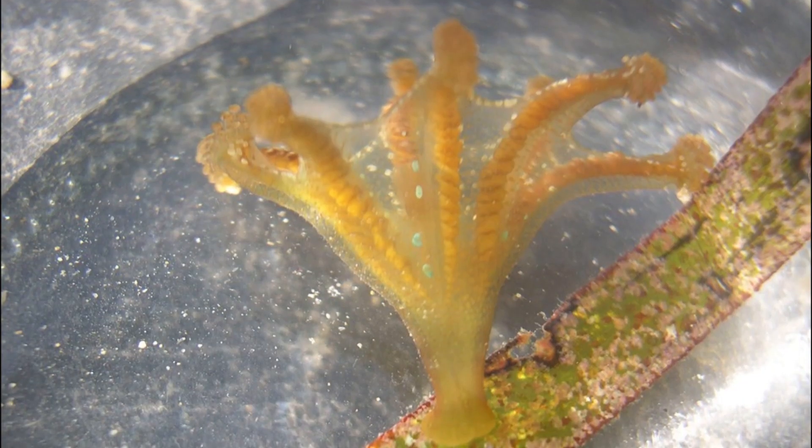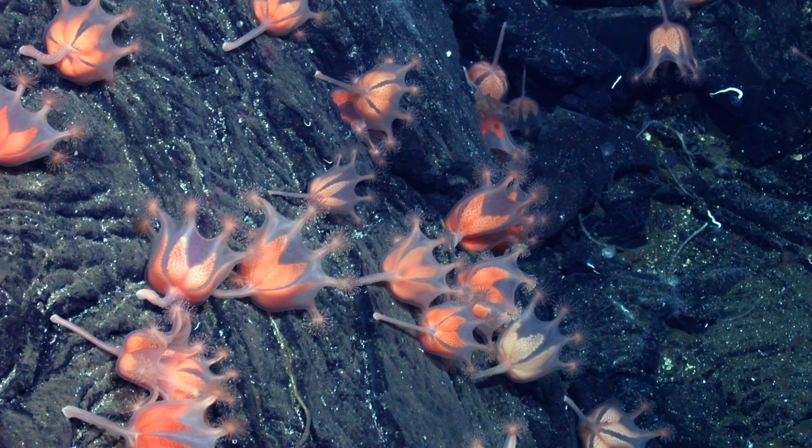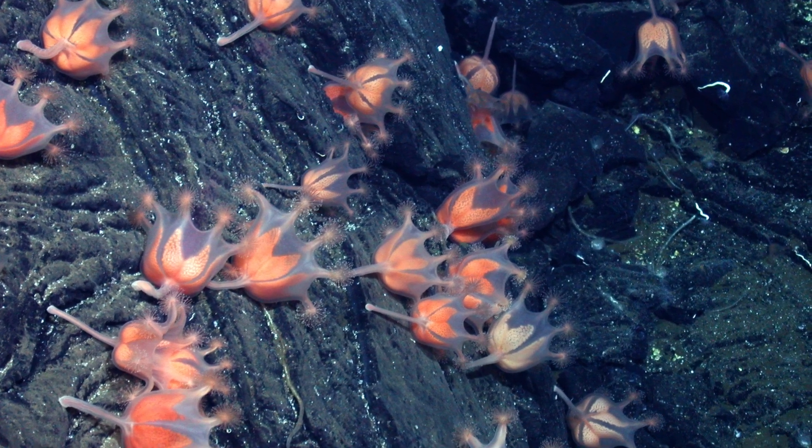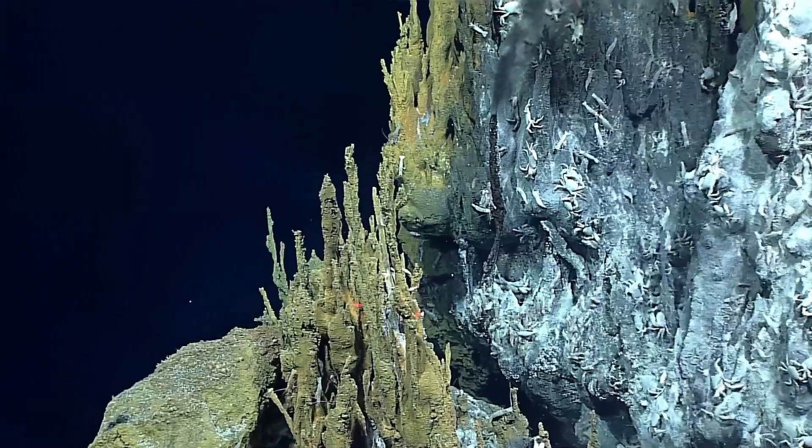Stalked jellyfish are typically small and solitary, growing around 4 inches tall. However, in the deep ocean, there are sometimes entire fields of stalked jellyfish near hydrothermal vents.